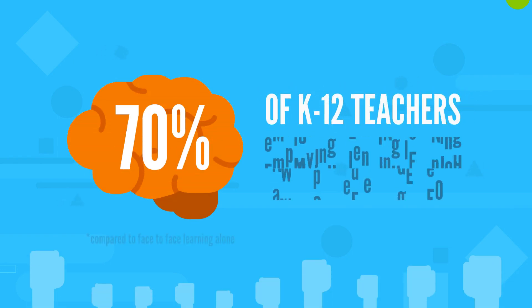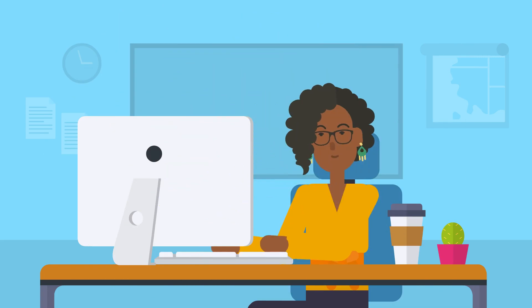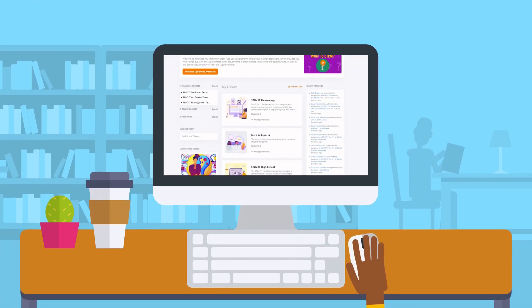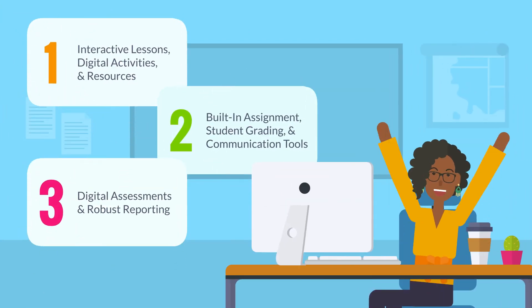Blended learning with digital tools and assessments work and boost student engagement. With STEMFUSE Educate, our digital learning and teaching platform is designed with you in mind and with the curriculum and features you'll actually use.